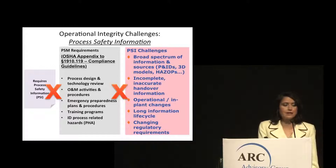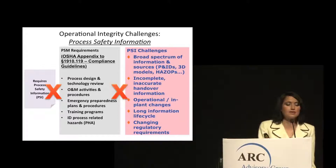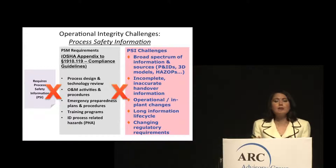In order to execute any of these processes and activities, it requires accurate and complete process safety information. However, we need to consider several key challenges. First is the sheer broad spectrum of actual information sources and information types that need to be taken into account, including P&IDs, 3D models, and HAZOP-related documentation. Also, there is a common challenge of inaccurate and incomplete information at both the time of handover from the EPC to the owner operator, as well as at the time of shift handover.